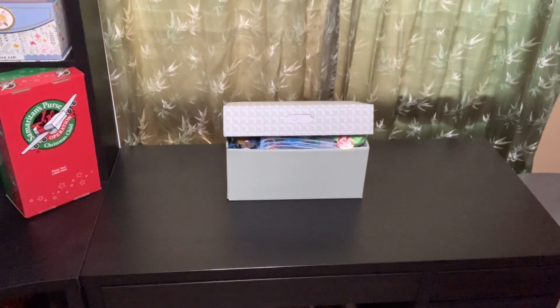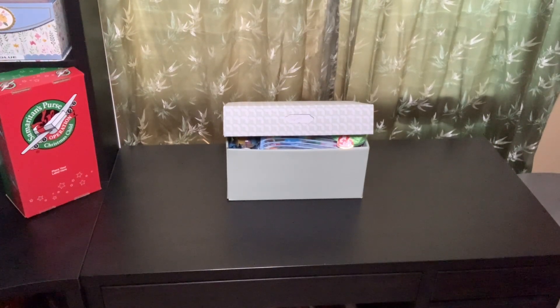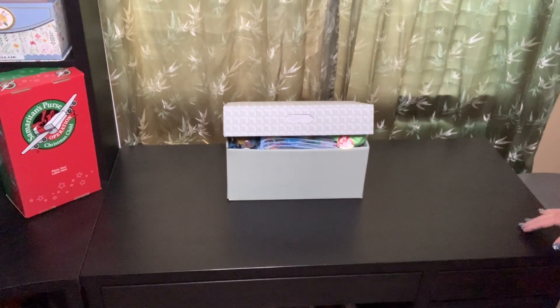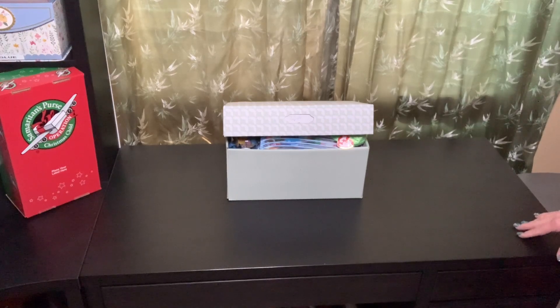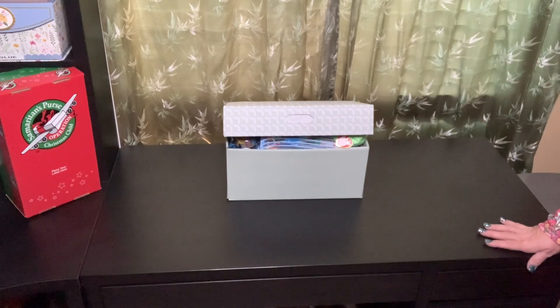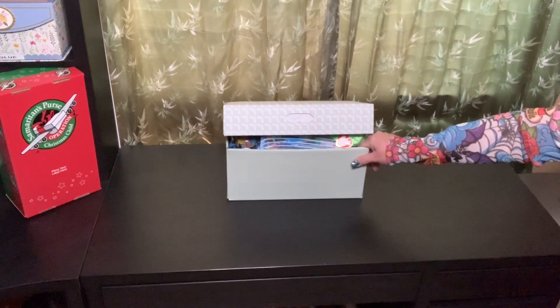Hi Box Buddies! This is Jeannie with Batman's Boxes. Welcome back to my channel. Today I'm going to be unboxing for you a five to nine year old girl and this is a Babysitter's Club theme. The box is closed - I just didn't want to take the rubber band back off. So let's get started and see what's inside.